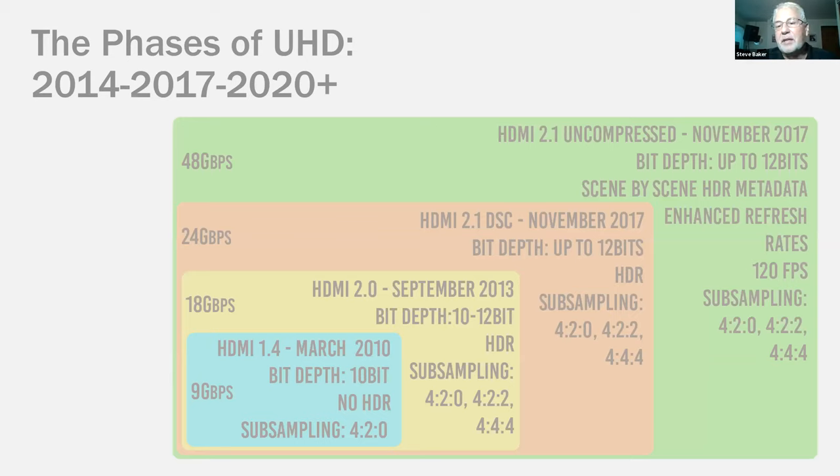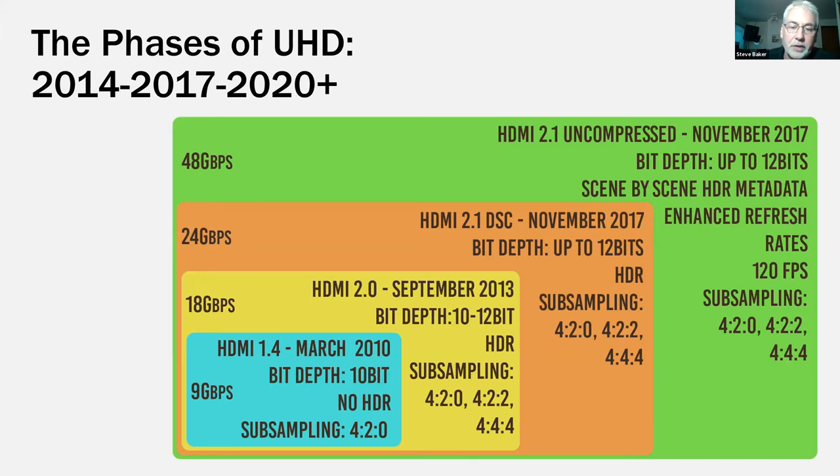Looking at the various phases of HDMI: HDMI 1.4 was introduced in March 2010 — 720p video, no HDR, 4:2:0 color subsampling, at about 9 gigabits. Pretty easy to handle over most existing infrastructure. In September 2013, HDMI 2.0 was introduced — suddenly potentially 18-gigabit signals, color subsampling up to 4:4:4, HDR up to 12-bit depth, better image quality potential. But the existing infrastructure started to struggle.